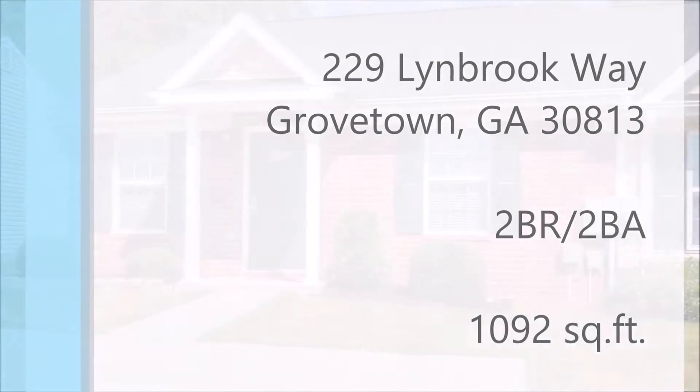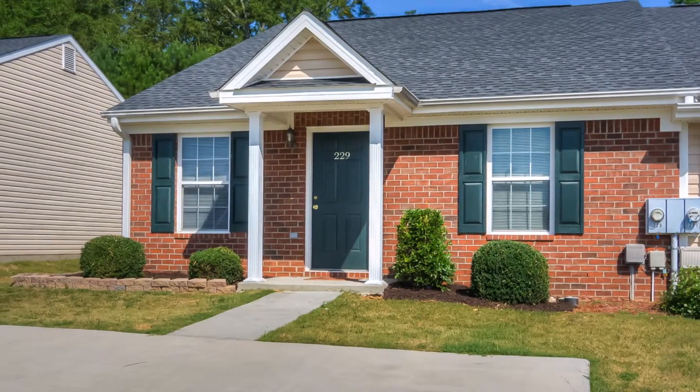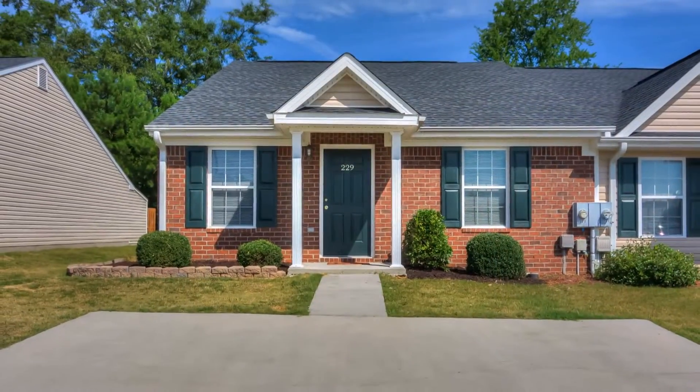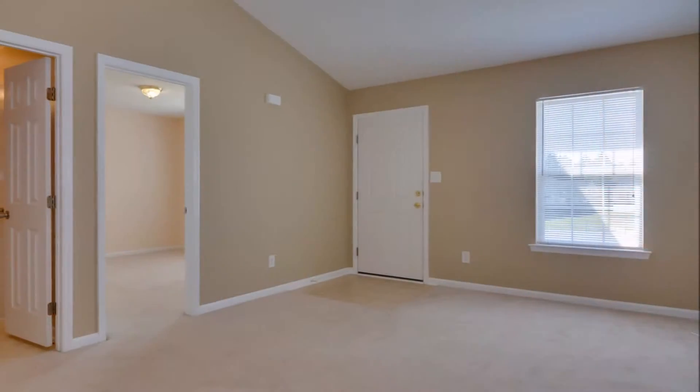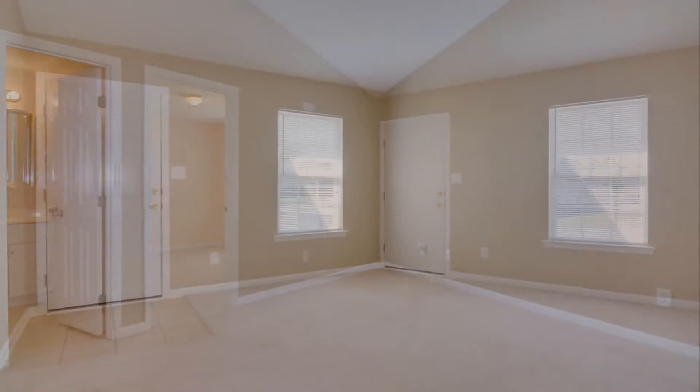This low-maintenance Grovetown in-unit townhome has two bedrooms and two full baths with lovely landscaping. The great room has immaculate carpet and vaulted ceilings.